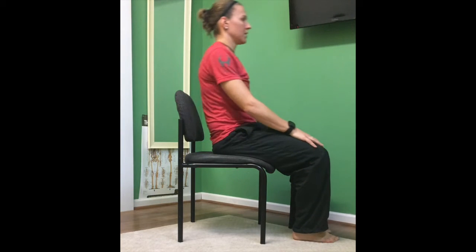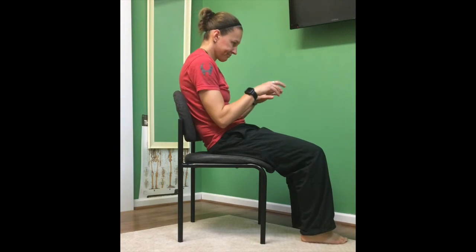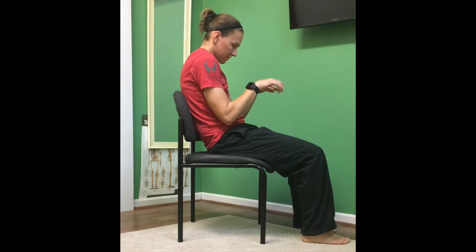Posture is so important when it comes to sitting. Most people sit slouched over, hunched over their desks, typing all day long in this excessive lumbar curve position.